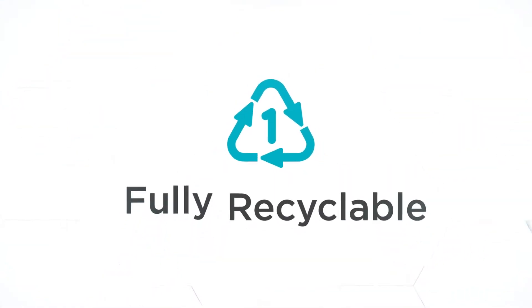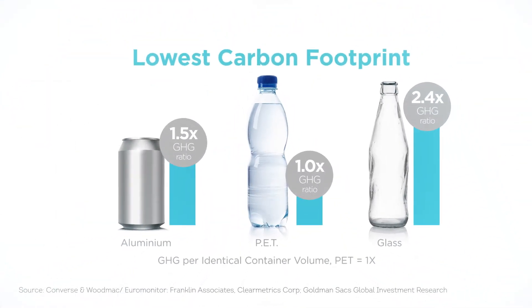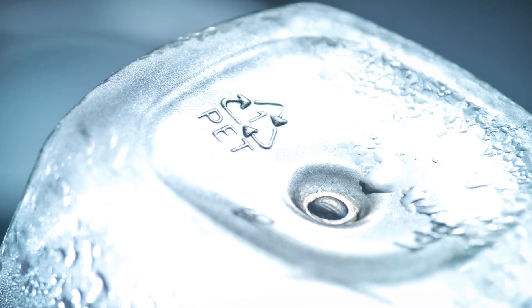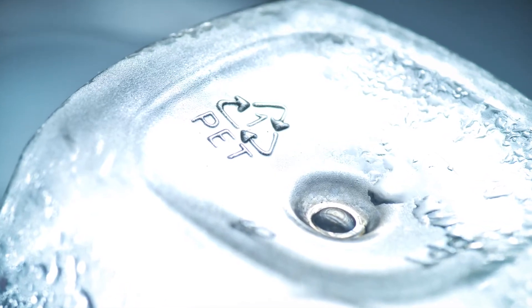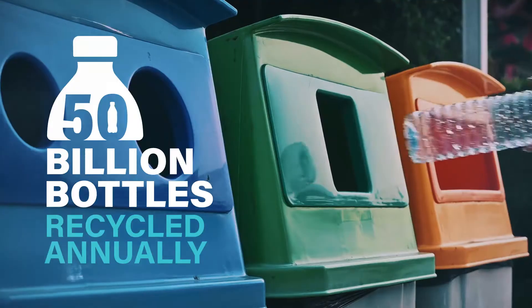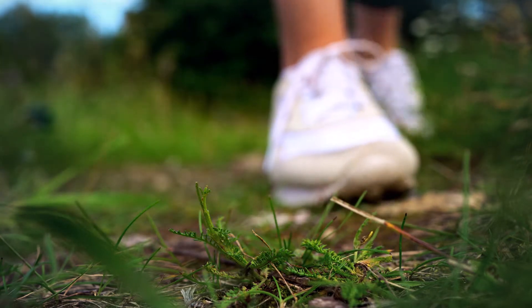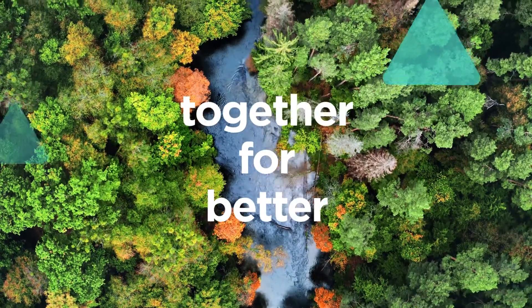Just as important, PET is fully recyclable, making PET the most collected and recycled plastic packaging in the world. At Indorama Ventures, we're looking to the future by investing in recycling that keeps PET in circulation and out of landfill, helping reduce the impact on the environment.